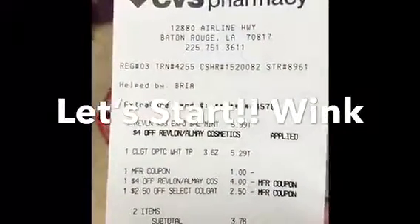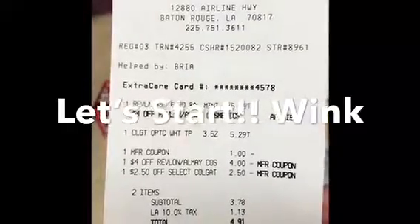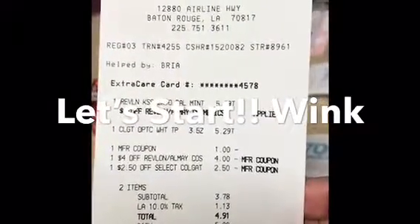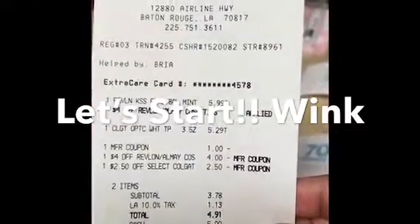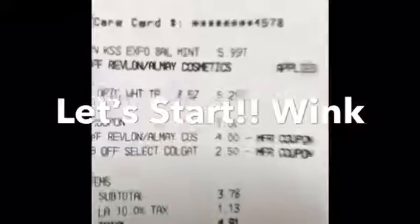This is my receipt for that. The Revlon KISS: $5.99, $4.00 off. The Colgate: $5.29. I had the $1.00 off the Colgate, the $4.00 off the All Me Revlon, and I had the $2.50 off the Colgate. So that's my subtotal.